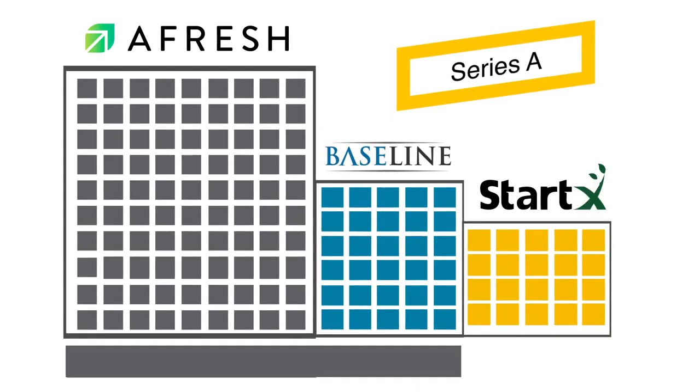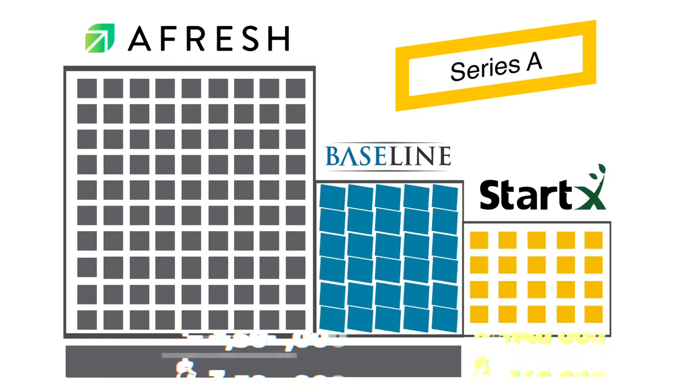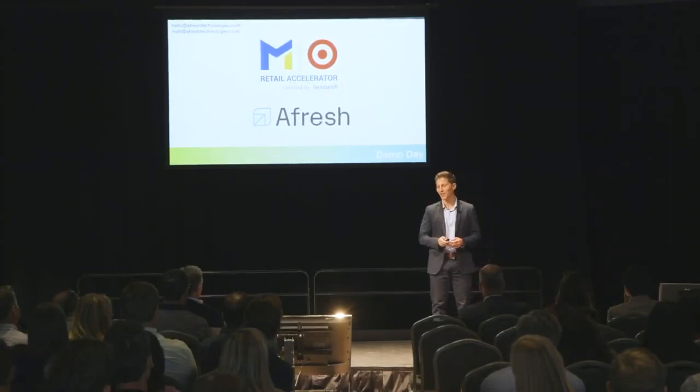Afresh also raised a Series A round on December 17th, 2018, selling an additional 3.7 million shares valued at $1.67 per share, totaling $6.14 million raised from StartEx and other undisclosed investors. This brings total shares to 16.45 million, total raised to $7.79 million, with a pre-money valuation of $23.5 million and post-money valuation of $29.64 million. On May 6th, 2019, Afresh joined the Target plus Metro Retail Accelerator, receiving $120,000 in funding along with mentorship, expertise, and the opportunity to learn how to scale their business to reach mass retail.